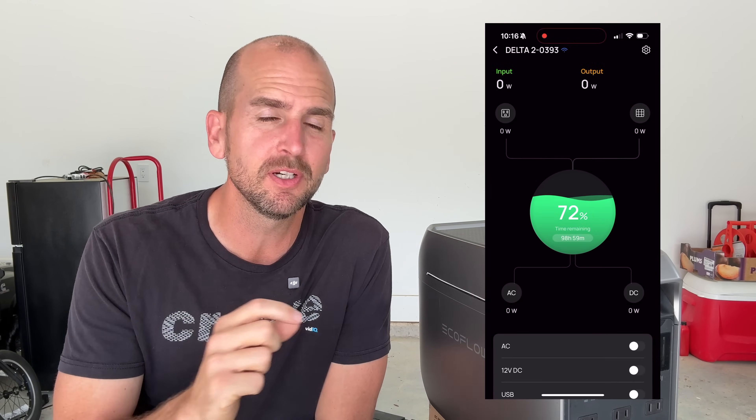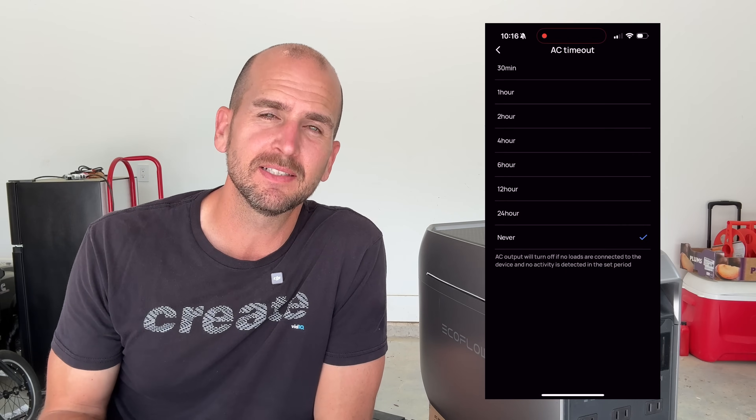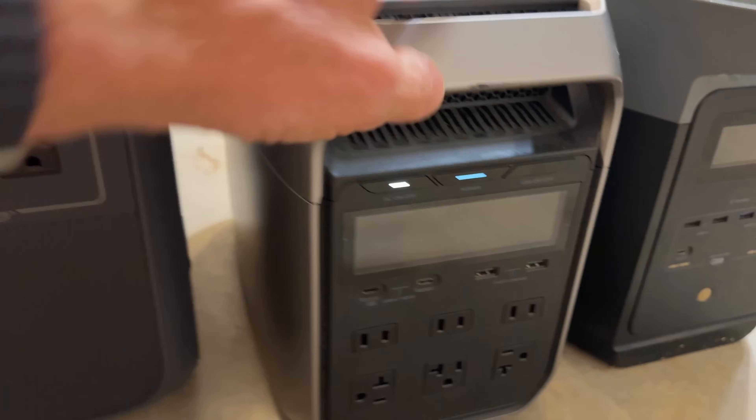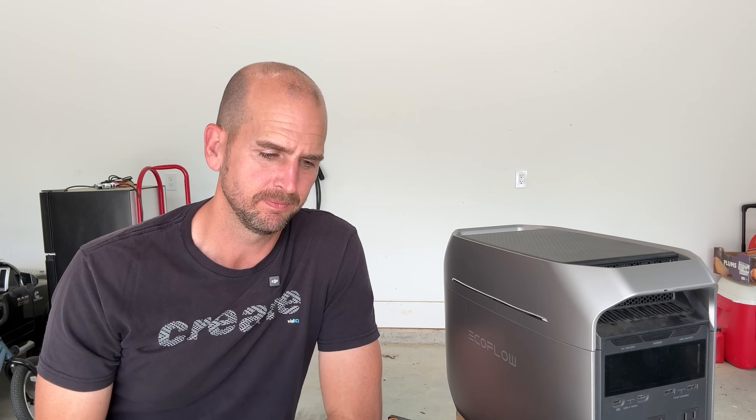For the testing, it's pretty straightforward — setting the units side by side, making sure the inverter is turned on and will not time out. I ran the test for over three days. Here's after 24 hours: the Bluetti AC180 next to the EcoFlow Delta 3 Plus, next to the EcoFlow Delta 2. Taking the battery level every 12 hours, here are my results with a trend line to get daily idle consumption in watt hours. The Bluetti AC180 is in blue, Delta 2 in red, and Delta 3 Plus in orange.